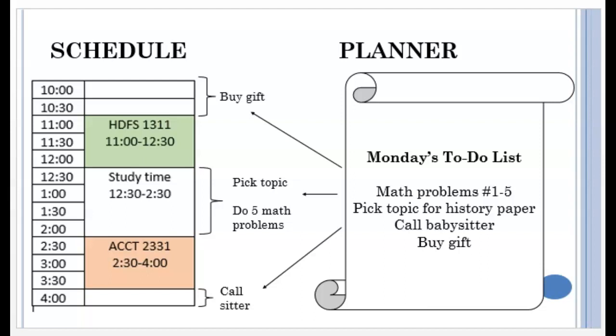When they hit that 2-hour block of study time, they can look at their planner and see that they need to do 5 math problems and pick a topic for their history paper. Notice that it doesn't just say 'work on history paper' — they have given themselves a specific task for today. Their mission is to pick a topic before accounting class starts. After accounting, there isn't a ton of time, but it's enough to make some phone calls to find a sitter. If they get lucky and find a sitter right away, they can enjoy some downtime or maybe get a little extra reading done.